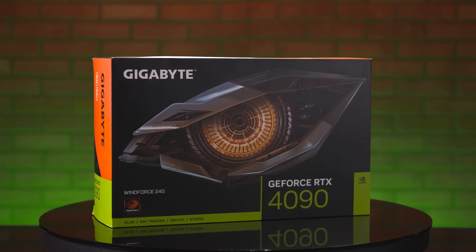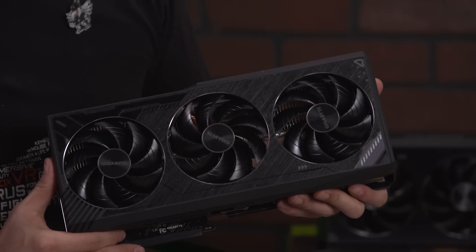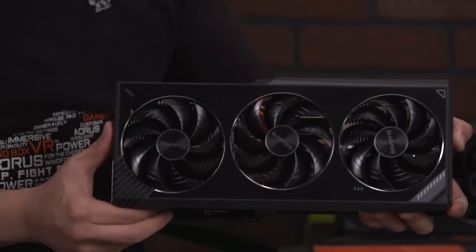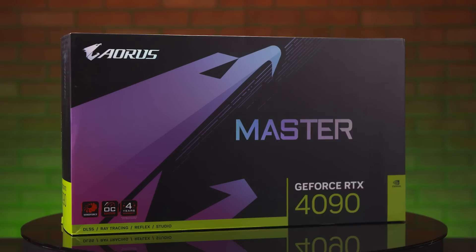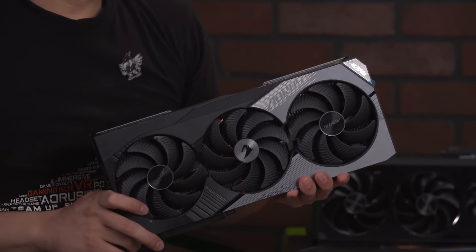Gigabyte is going to be our more mainstream gaming brand. The Windforce is our most entry level offering — and as you can see, they're already very big. Gigabyte handles most of your mainstream gamers and this is going to be satisfying for a lot of people. On the other hand, the Aorus cards are going to be more enthusiast and performance gaming. You're going to see a little bit higher performance, clock speeds, and power delivery. You have a cooler aesthetic — the RGB halo fans, for example. They're not lit up right now, but you'll see them when plugged in with power.